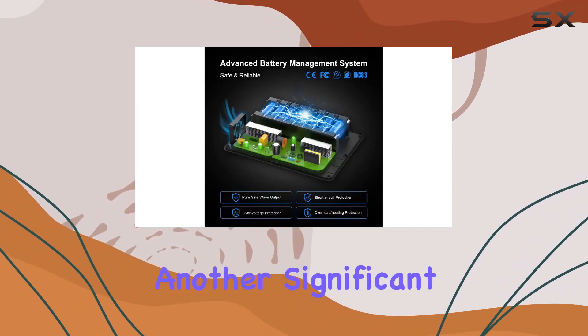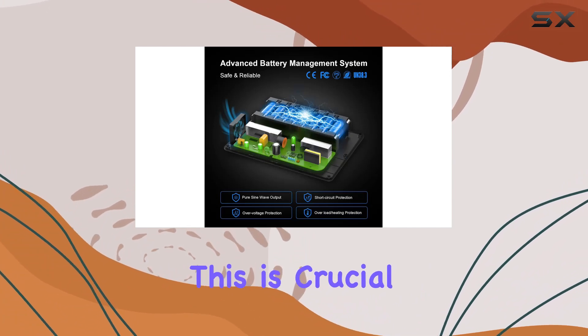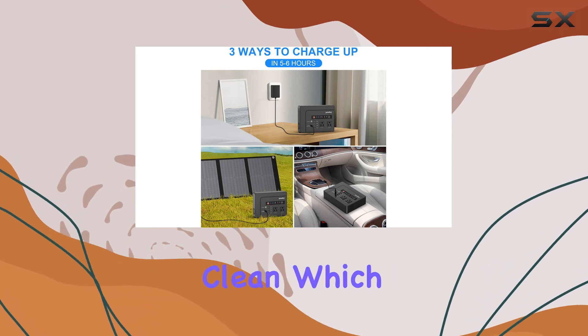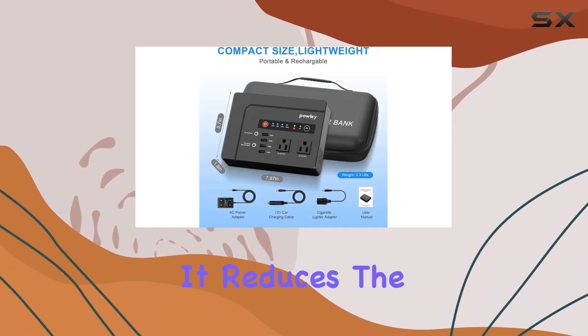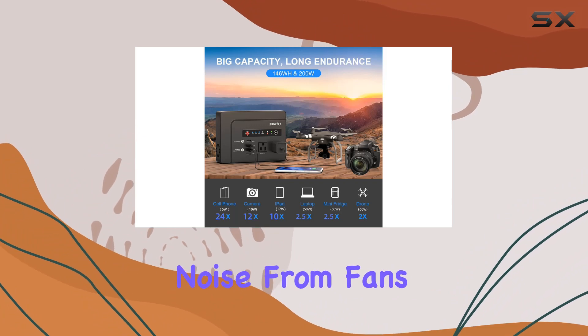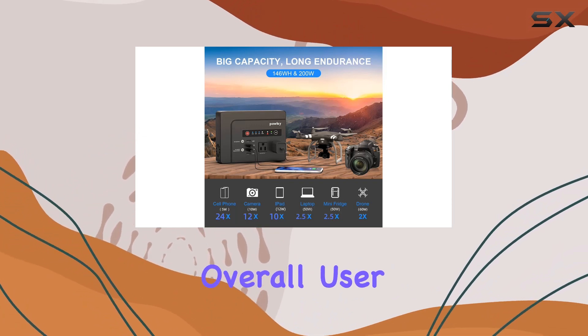Another significant advantage of the Pauki is the PureSignWave output. This is crucial because it means the power supplied is stable and clean, which is safer for your electronics. It reduces the risk of damaging sensitive devices and minimizes noise from fans, enhancing the overall user experience.